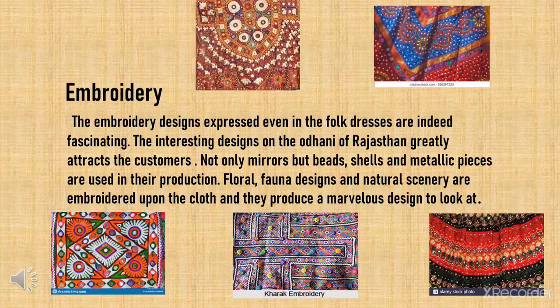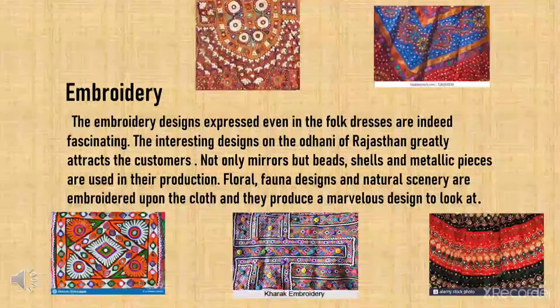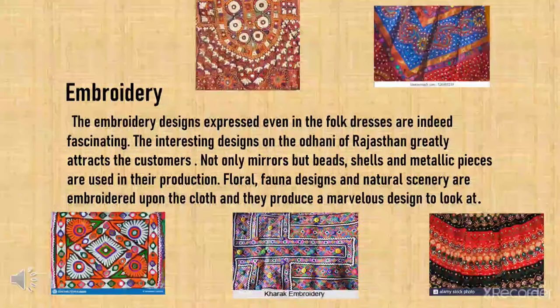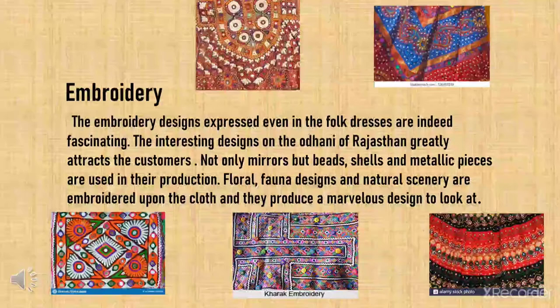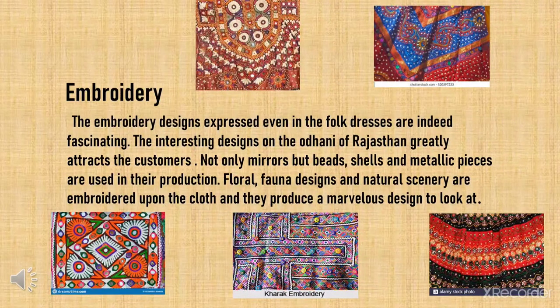Embroidery. The embroidery designs expressed even in the folk dresses are indeed fascinating. The interesting designs on the Odhani of Rajasthan greatly attract customers. Not only mirrors but beads, shells and metallic pieces are used in their production. Floral, faunal designs and natural scenery are embroidered upon the cloth, producing a marvellous design.